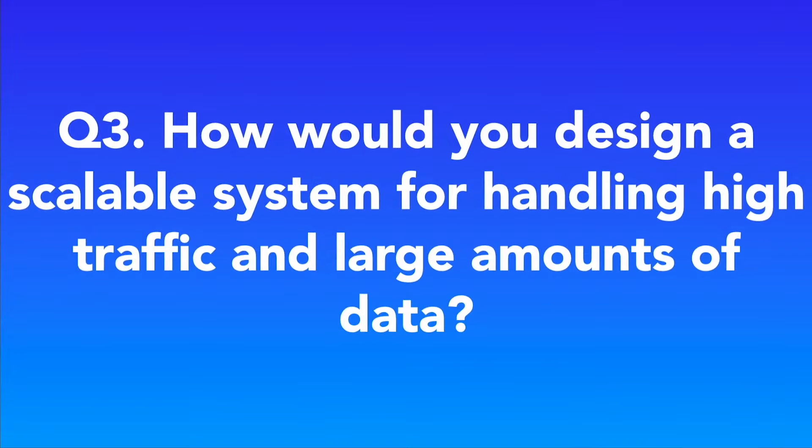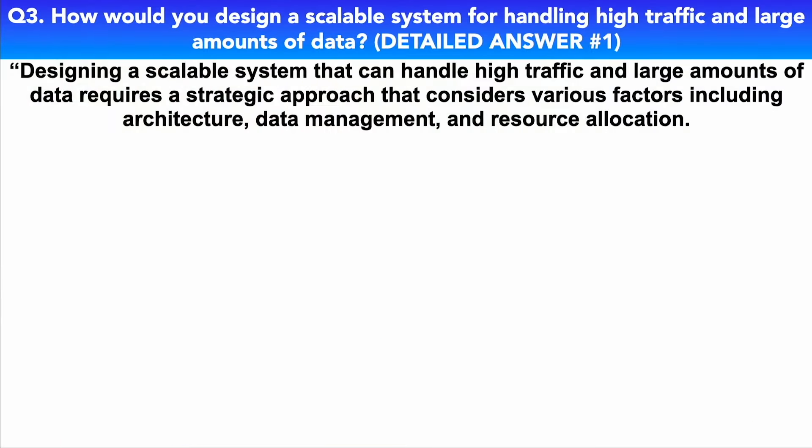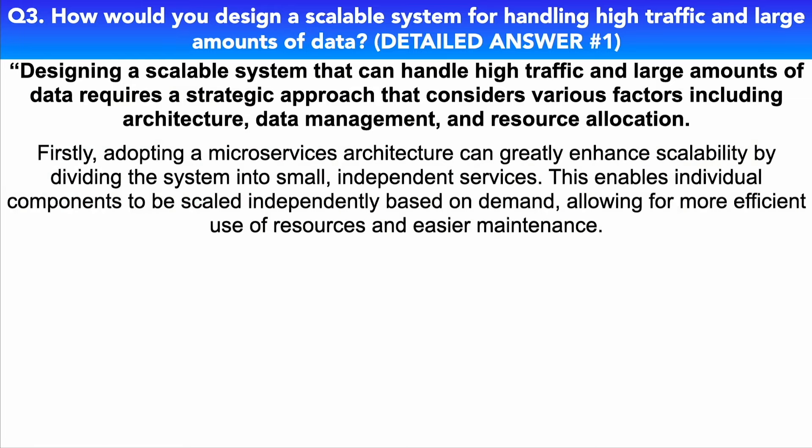Here's the next question: How would you design a scalable system for handling high traffic and large amounts of data? Here is my detailed answer. Designing a scalable system that can handle high traffic and large amounts of data requires a strategic approach that considers various factors, including architecture, data management, and resource allocation.